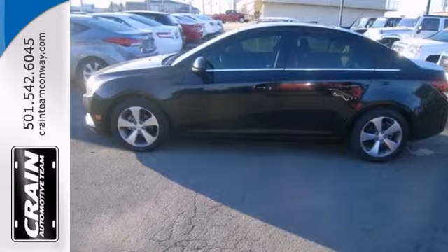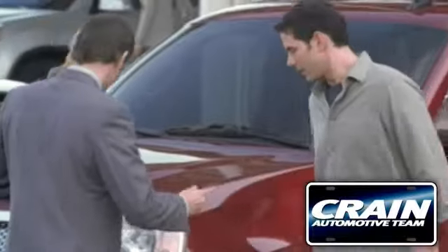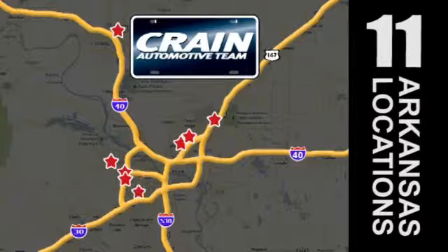See it for yourself today. Visit us anytime at Craneteam.com. Craneteam's got em!